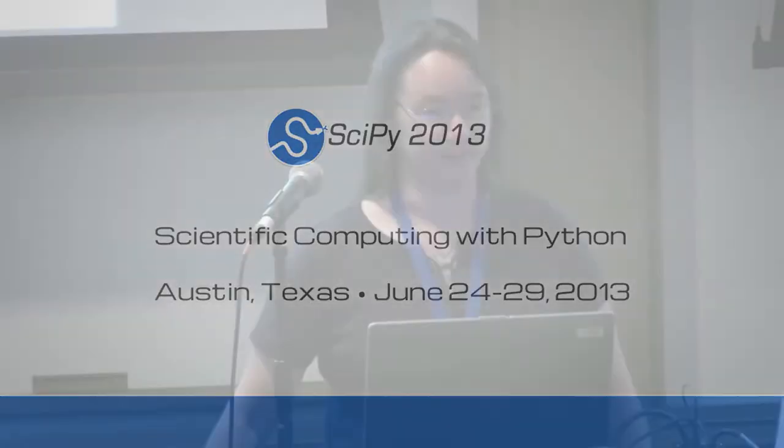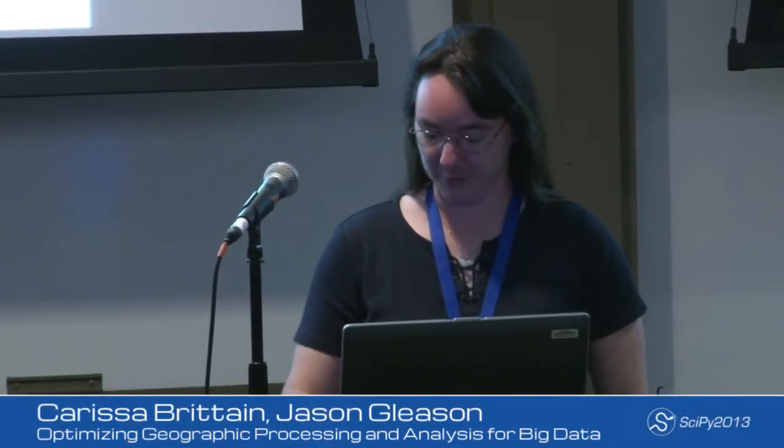Hi, I'm Carissa Britton. I work in Philadelphia, mostly with GIS data.